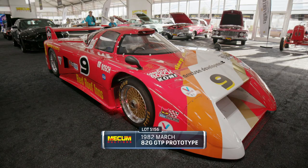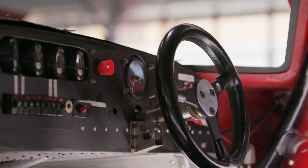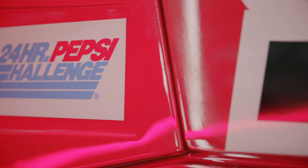It was early days, but this car represents the commencement of composite materials in international motorsport. Composite materials made the car stronger, lighter, and faster. The car was put on pole in 1982 at the Rolex 24 by future Indy 500 winner — the 1986 race winner — Bobby Rahal himself.